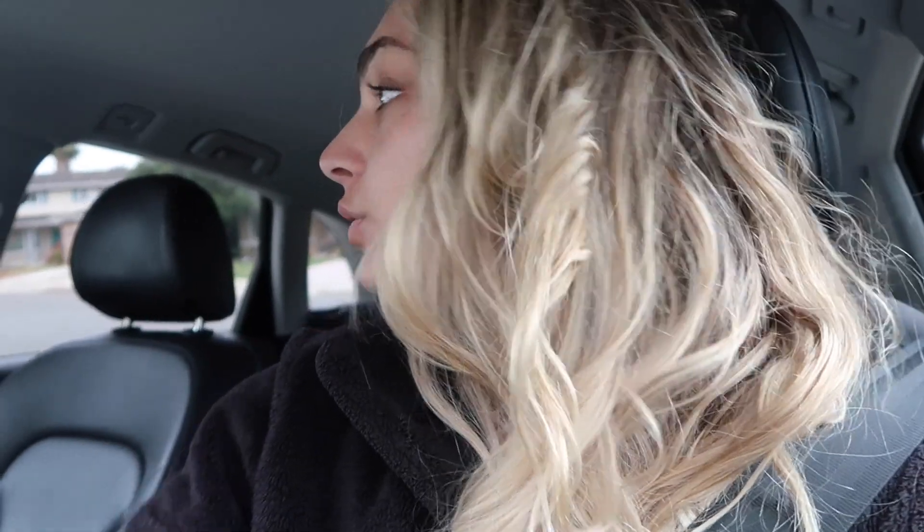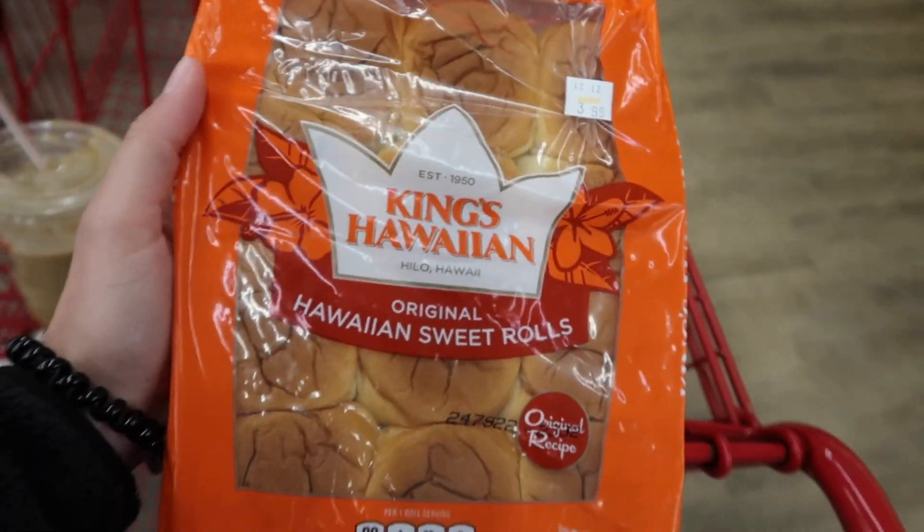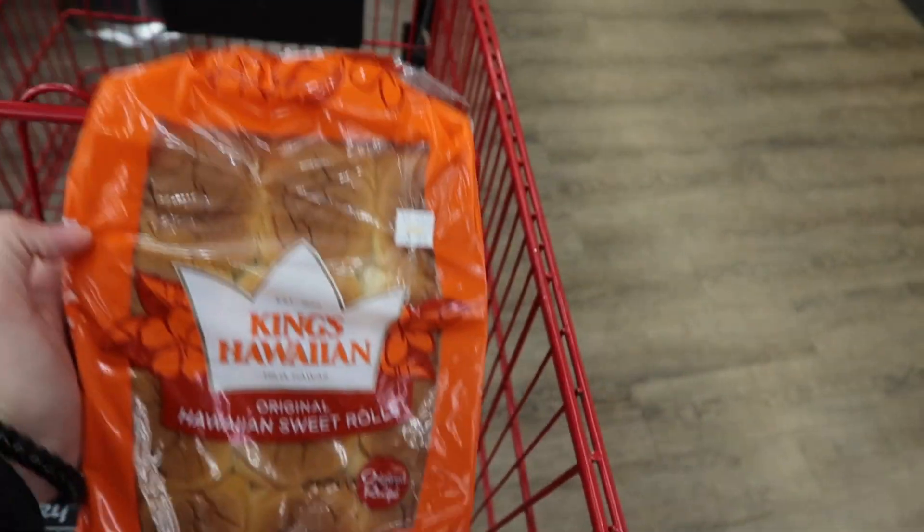First thing is first, we are going to go and get some iced coffee from right next to the grocery store. I'm gonna go to Lucky Supermarket and I might go to Sprouts after. Yeah, so literally the best coffee ever.